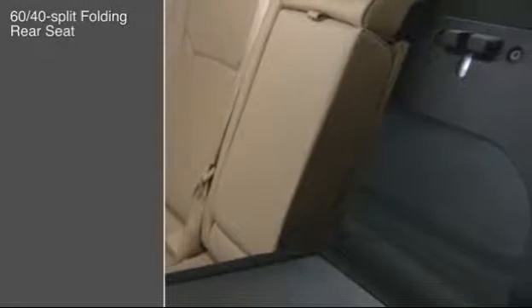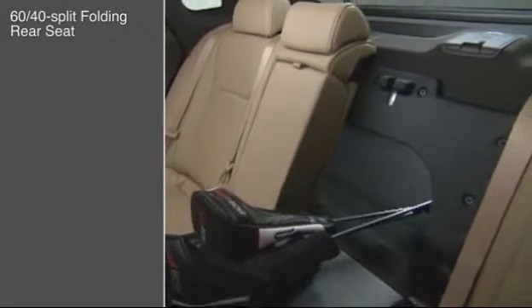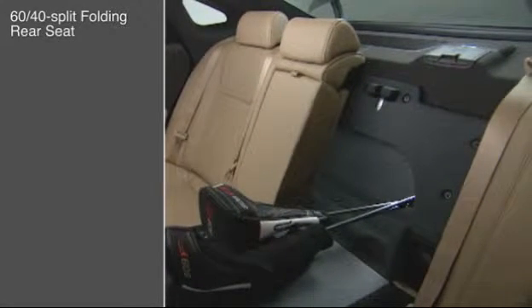Longer objects can be carried inside the car, thanks to the Azera's 60-40 split folding rear seats. With the left side folded, the Azera can still carry four passengers plus long items.